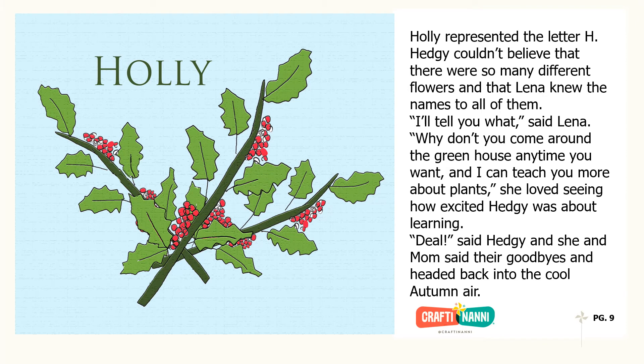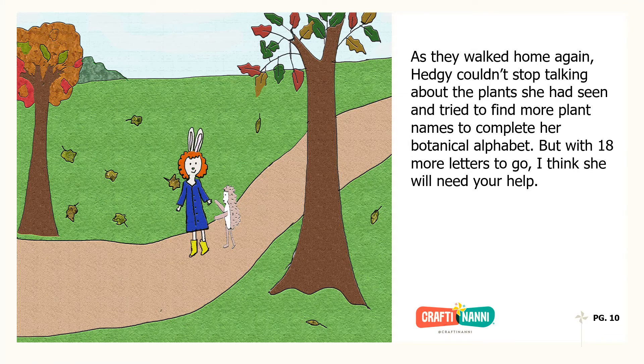Deal, said Hedgie, and she and Mom said their goodbyes and headed back into the cool autumn air. As they walked home again, Hedgie couldn't stop talking about the plants she had seen and tried to find more plant names to complete her botanical alphabet.